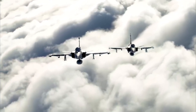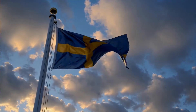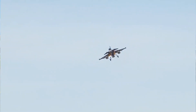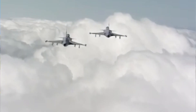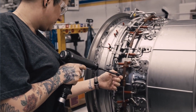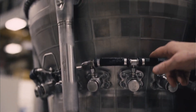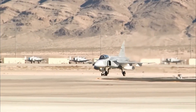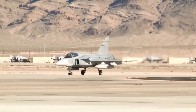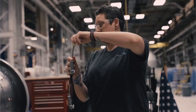The Gripen was conceived with a clear purpose in mind: to provide a powerful defensive capability without the crippling costs and complexities associated with larger, more demanding fighters. Sweden, its country of origin, required an aircraft that could be operated effectively with a smaller budget and fewer personnel. This necessity became the mother of invention, leading to a design that prioritizes practicality above all else. Its true advantage is found in its operational brilliance, its ease of use, and its remarkable ability to do more with less. It is a fighter jet designed for the real world, where budgets are tight and resources are limited.